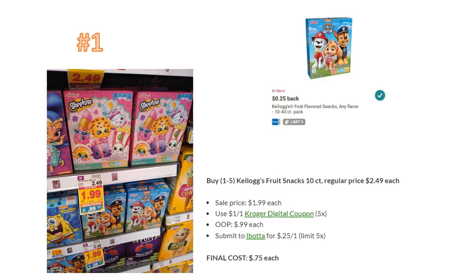Number one is the Kellogg's fruit snacks — my number one deal last week too, but with kids we go through these like crazy, and they help me hit that $10 Ibotta bonus. These are regularly priced $2.49, on sale for $1.99. They're part of the five-times digital coupon sale, so load that coupon for $1 off — you'll pay 99 cents each. Submit to Ibotta for 25 cents back, limit five times, making them just 75 cents each.